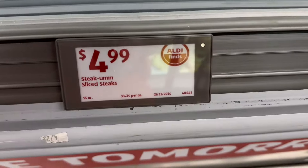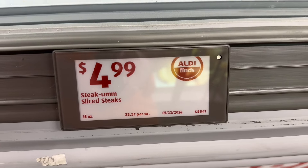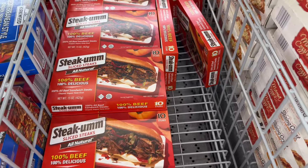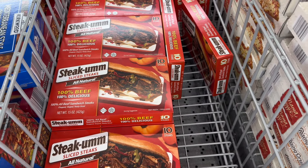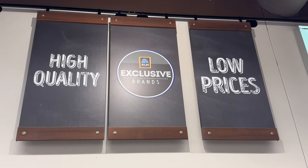Steakums in the freezer section — I don't think I've seen these at ALDI before. It's 15 ounces for $4.99. I don't know why they couldn't put that one more ounce in and make it a full pound, but they didn't. These are a little cheaper at ALDI than they are at my local Walmart.